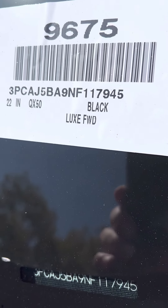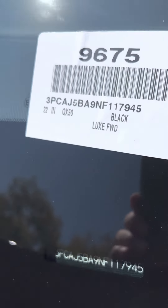This is this week's special. It is a 2022 QX50 Luxe Black with the appearance package on it, with just a handful of miles on it. It was purchased back from a woman who just didn't like it.